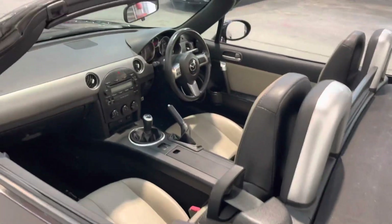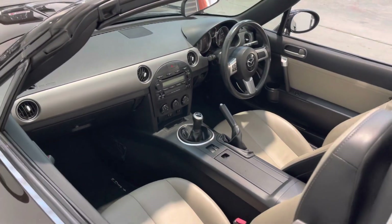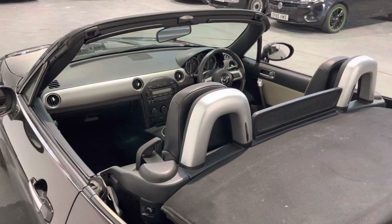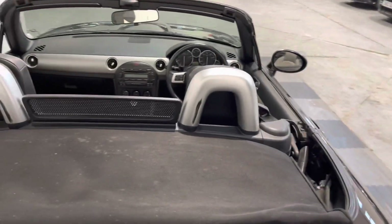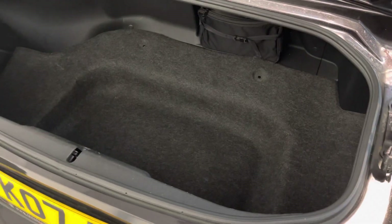Looking at that interior, it's a lovely finish — it's got electric windows, air conditioning, FM/AM stereo with a multi-function steering wheel, a six-speed gearbox, and a good sensible-size boot.